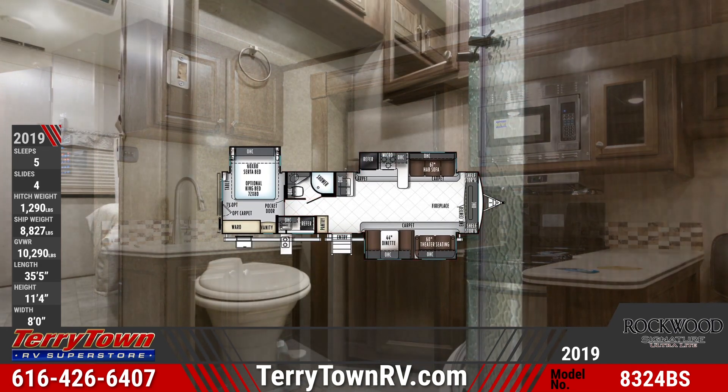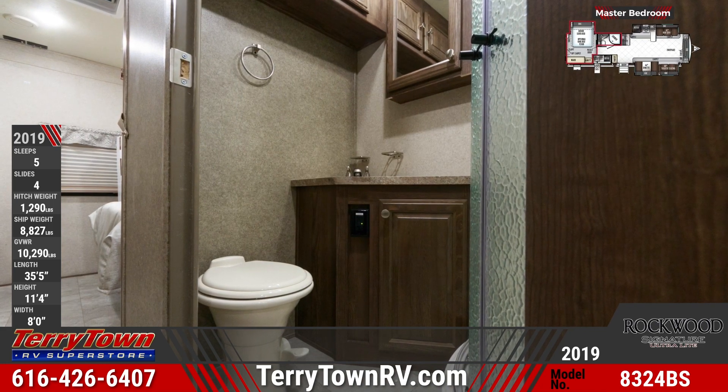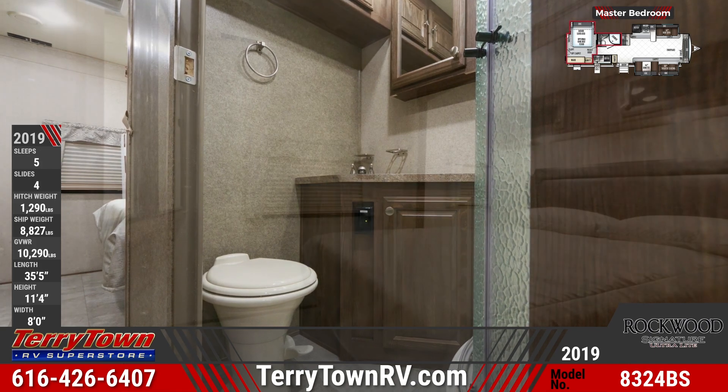The bathroom has a shower and a toilet. The master bedroom features a queen-sized Murphy bed with a table, vanity, an overhead cabinet, and a wardrobe.